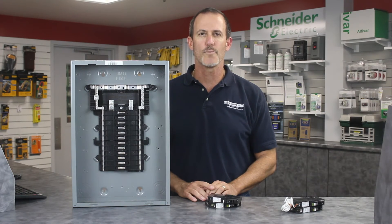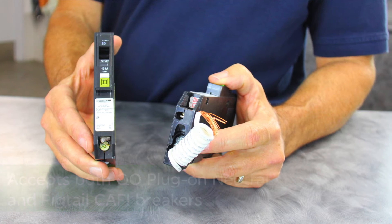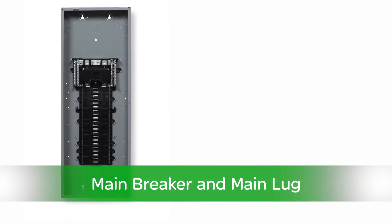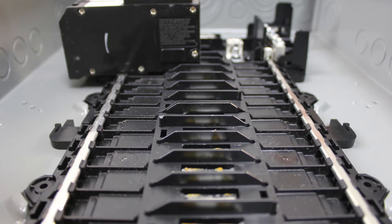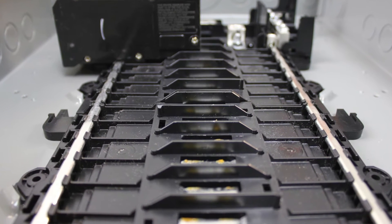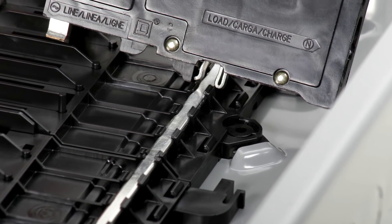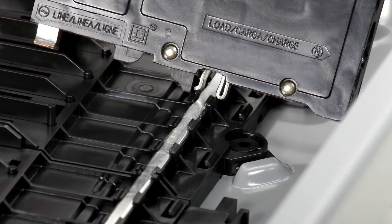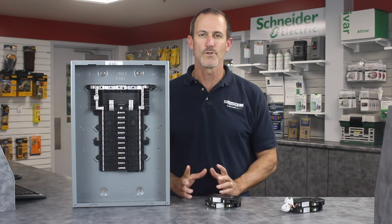The new QO plug-on neutral load center accepts both plug-on and pigtail CAFIs. They are available in main breaker and main lug designs in a variety of sizes. Here you can see the branch mounting rail is now a plated conductor. This provides the connection between the load center and the plug-on neutral CAFI breakers — another innovative QO design that saves you time, exactly what you've come to expect with Schneider Electric.